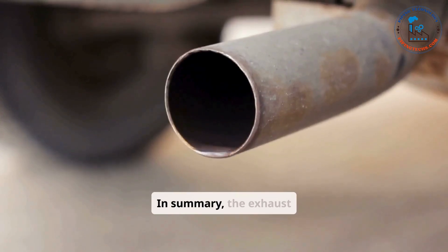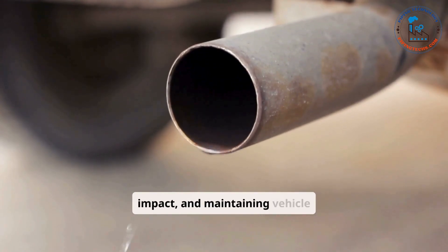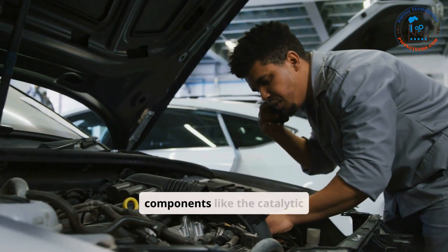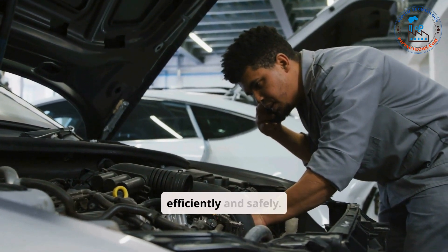In summary, the exhaust system is vital for managing engine byproducts, reducing environmental impact, and maintaining vehicle performance. Regular inspection and maintenance of components like the catalytic converter, muffler, and pipes are essential to ensure the system operates efficiently and safely.